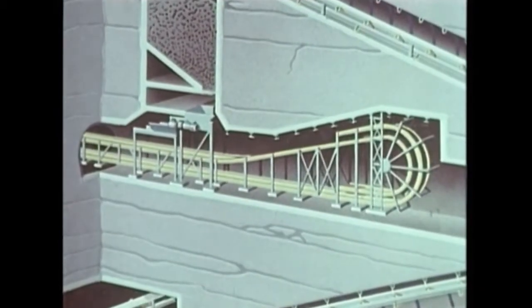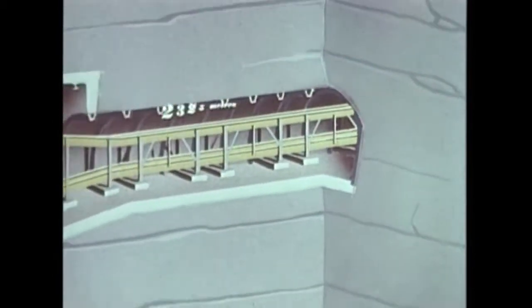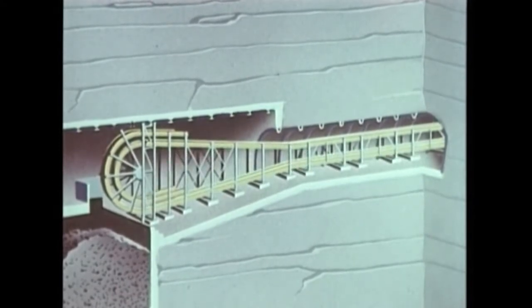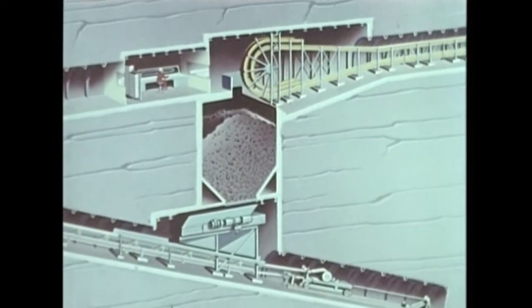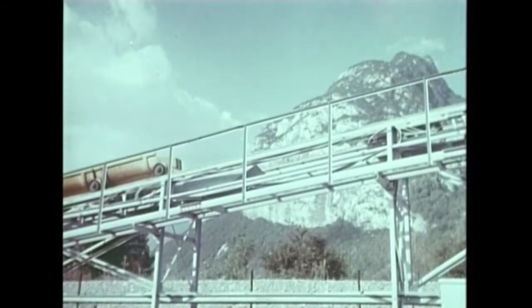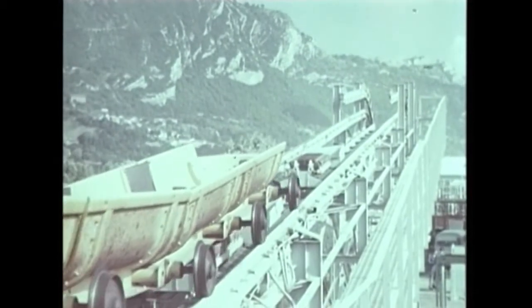Nous découvrons sur ce schéma l'implantation de cet ensemble de conceptions hardies. D'une longueur de 2325 mètres, il se compose de deux voies ferrées superposées bouclées en demi-cercle aux extrémités, montées sur une charpente métallique le long d'une galerie cintrée de 10 mètres carrés de section. Ce circuit s'accommode de galeries de sections réduites. Les Houillères de Provence ont fait installer à Grenoble, en 1968, un circuit d'essai de 30 mètres.